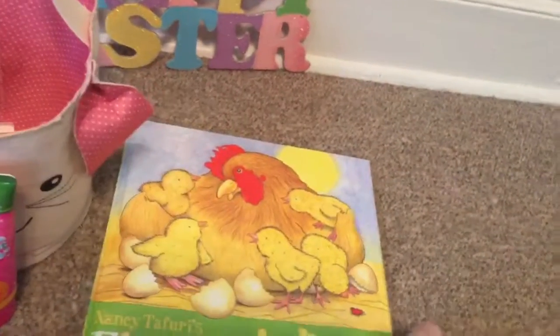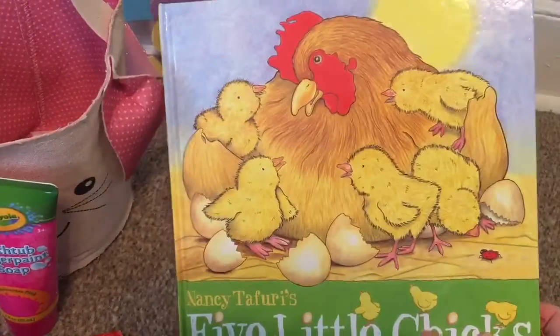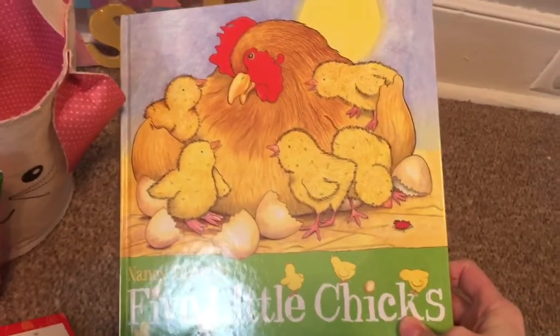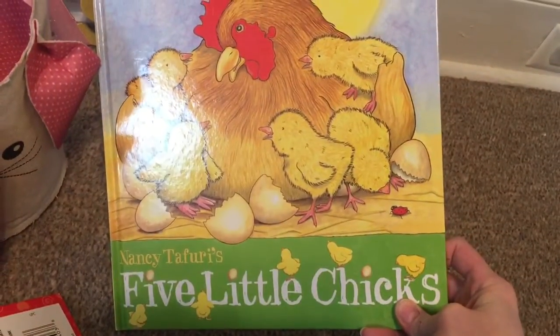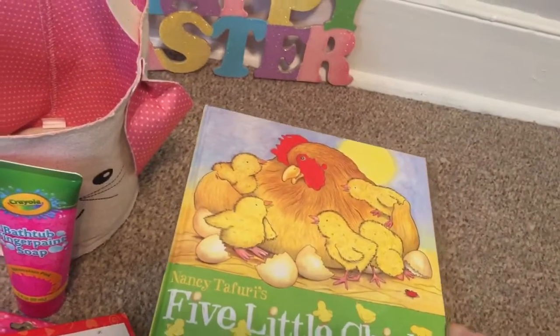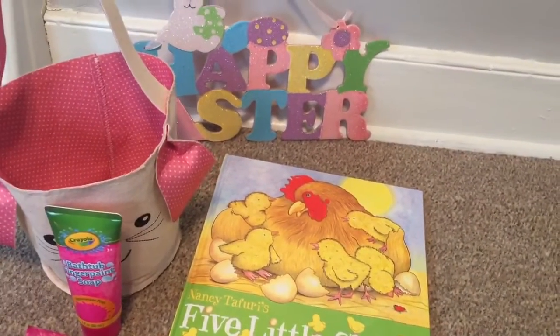And then I just got her this book. We have a discount store in our area that gets a bunch of stuff that other stores can't sell, and they have a really good book selection, especially for children. So I picked this book up for like $1.99 and I thought it went really well with the Easter theme. All right guys, that's it for this year.